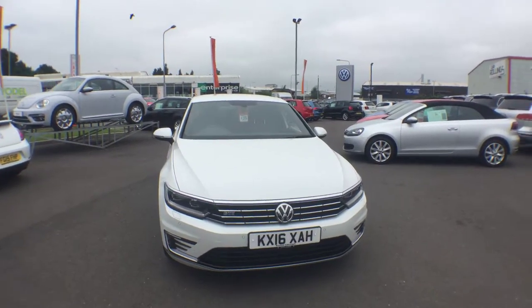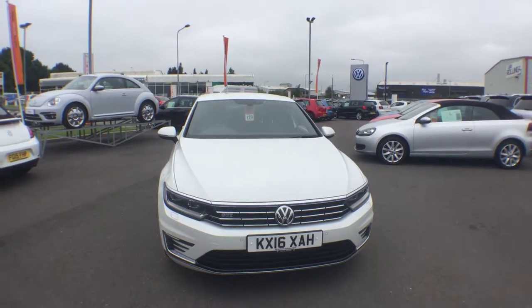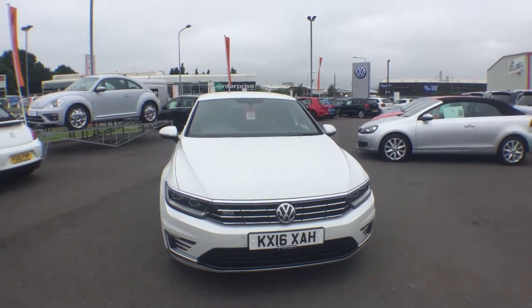Hi, I'm Phil Sadler, sales executive here at Wrexham Volkswagen. I'm going to show you around our Volkswagen Passat 1.4 TSI GT that we have on sale.